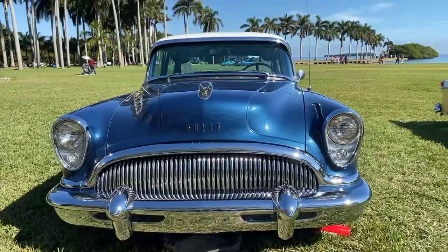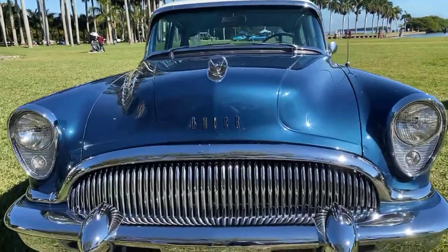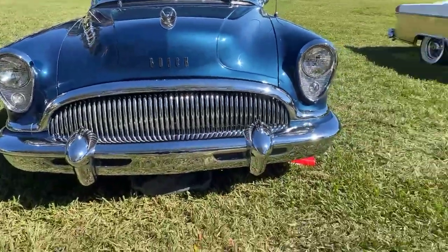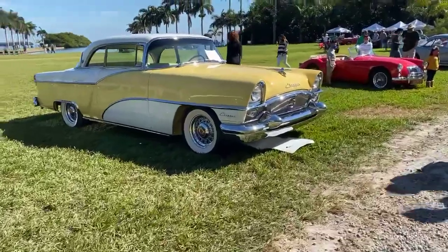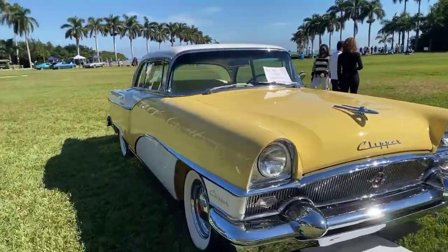That's a nice Buick, and I only know it's a Buick because it literally says Buick — so there's no guessing there! All right, and what have we got here? Very cool.